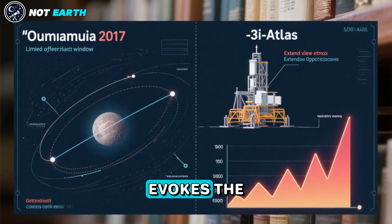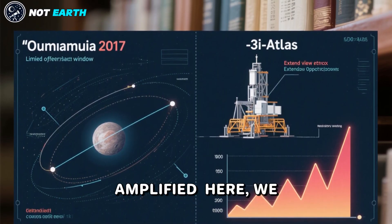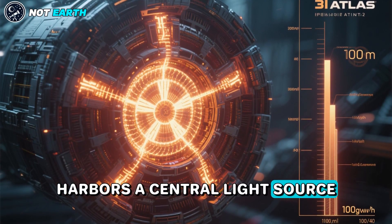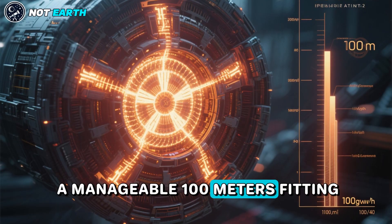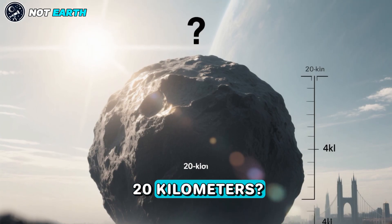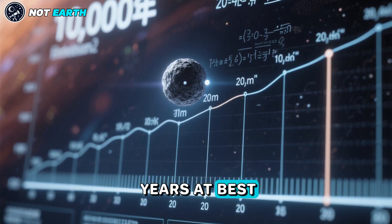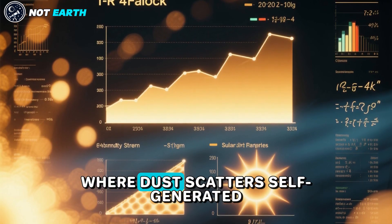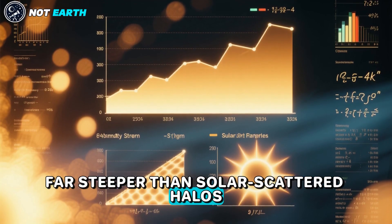It evokes the heart-pounding excitement of Oumuamua's 2017 flyby, but amplified. Here, we have a chance to rewrite history. If 3-I Atlas harbors a central light source — perhaps nuclear-powered or exotic — its size shrinks to a manageable 100 meters, fitting neatly with the scarcity of large interstellar rocks. A reflective body of 20 kilometers would be statistically improbable, occurring once every 10,000 years at best. But a compact emitter aligns with the observed emissivity slope of 4, where dust scatters self-generated luminosity in a 1/R⁴ fade — far steeper than solar-scattered halos.